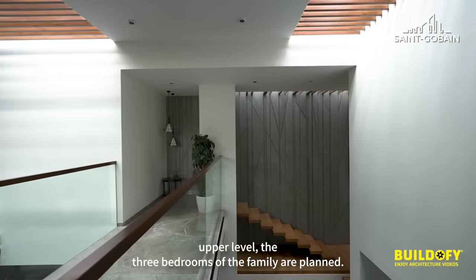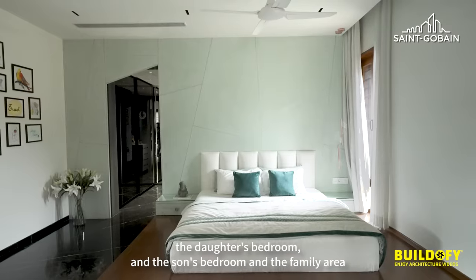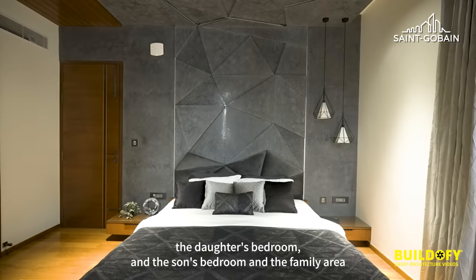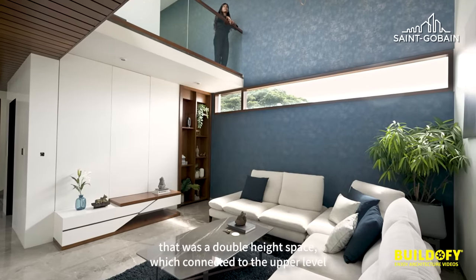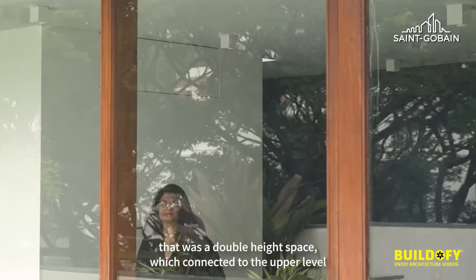At the upper level, three bedrooms for the family are planned: the master bedroom, the daughter's bedroom, and the son's bedroom. There is also a family area that is a double-height space connected to the upper-level terrace garden.